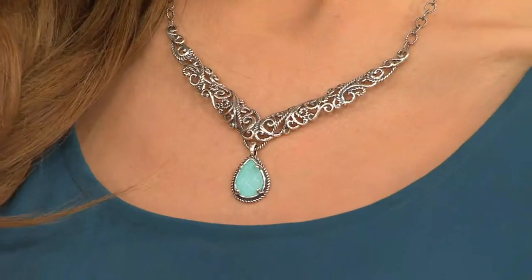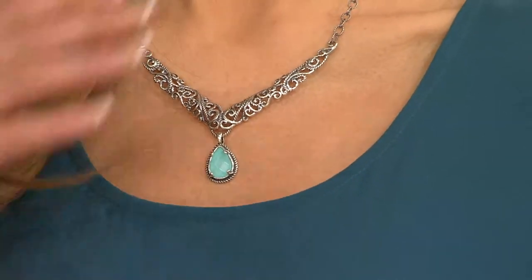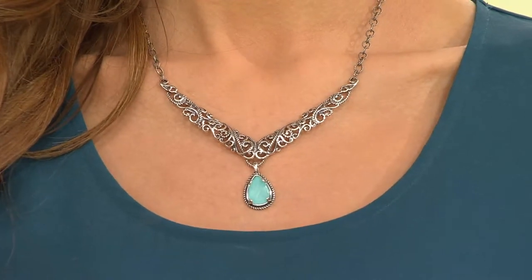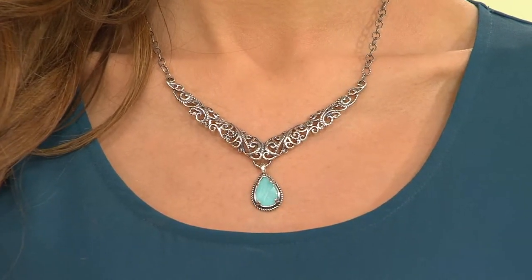I'm very excited. This is the statement necklace that I designed to go with the cuff bracelets that we love — the hinge cuff bracelets. It has a removable enhancer, so I wanted to give you a beautiful necklace with the gemstone drop, but also the opportunity to just wear the sterling silver necklace on its own. When you remove the enhancer, it doesn't look like anything's missing.